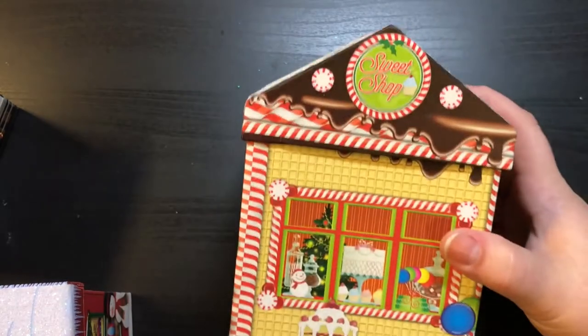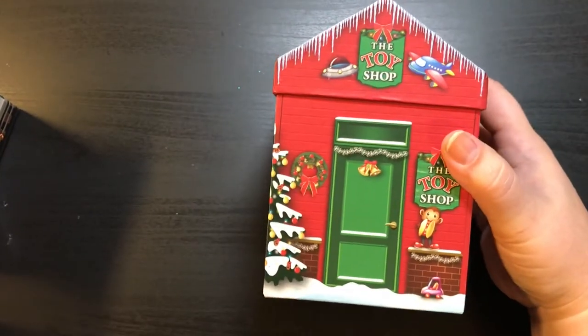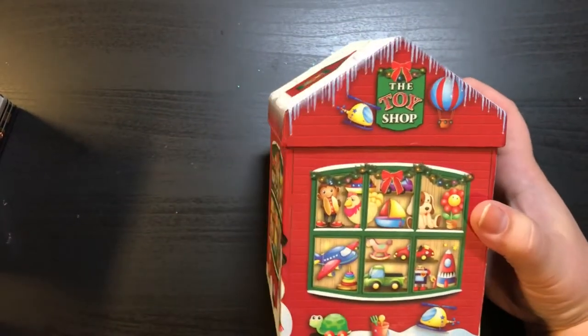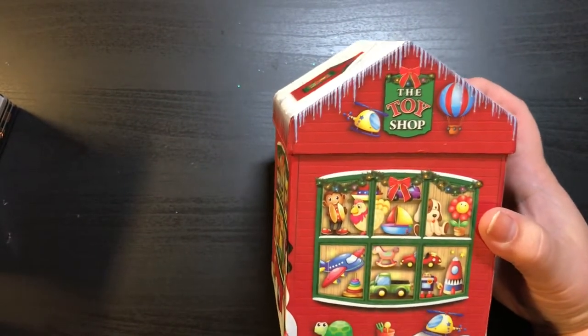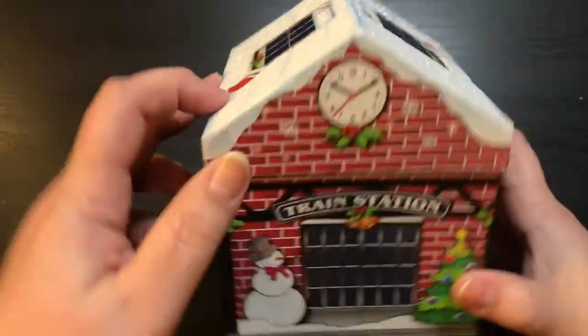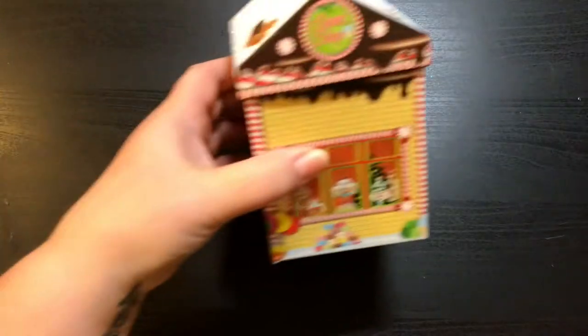I had the Sweet Shop, and then I got the Toy Shop. Look how cute that is. Even if you don't use these to wrap things in, how cute would that be just sitting in your house? The roofs look all snowy. And then I got the Train Station. So stinking cute. And another one of the Sweet Shops — didn't realize I had two of those.